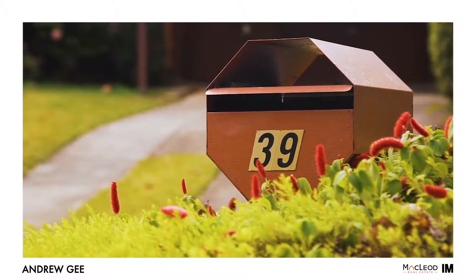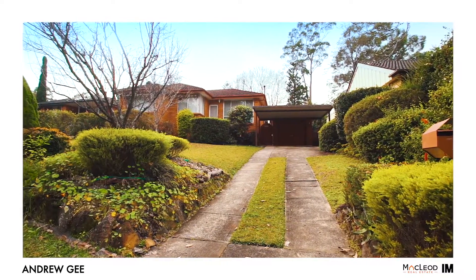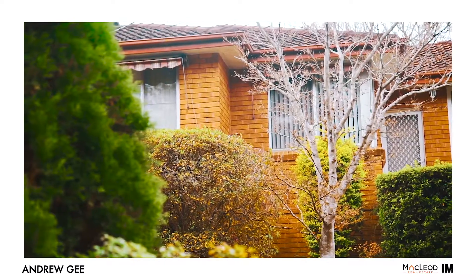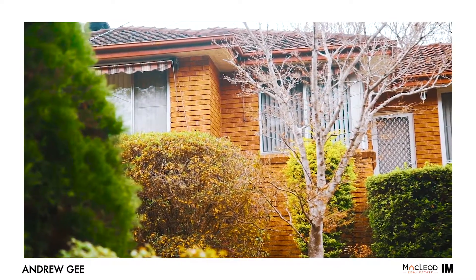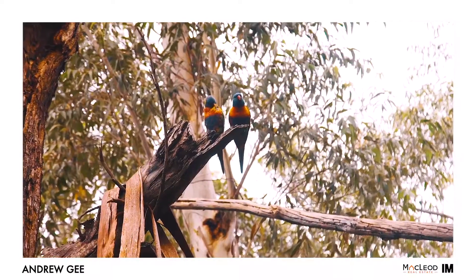Have a look at this high-side 960 square meter block with a wide street frontage of over 20 meters. The land is well and truly large enough to build a huge duplex, subject to Parramatta Council approval. You'll love the position directly across the road from the Vineyard Creek Reserve and bushwalking track.